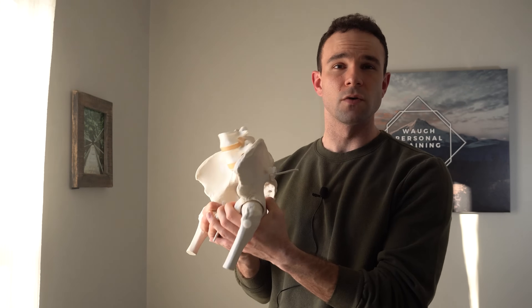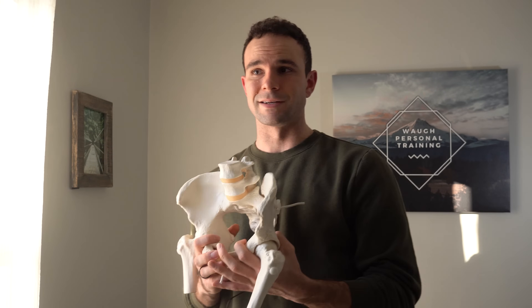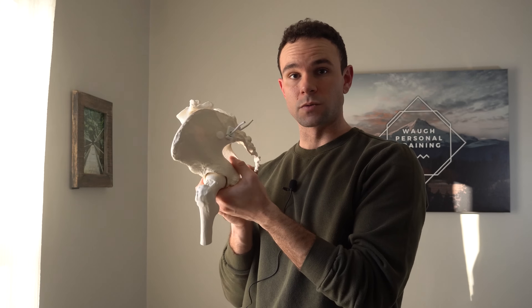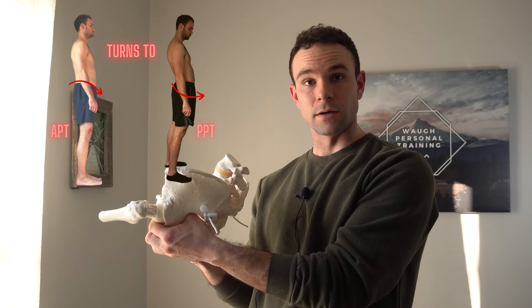With a posterior pelvic tilt or sway back posture, it's basically been so far forward in this anterior pelvic tilt that your body says we need to find a more neutral position. But it can't, because it has all these tight muscles and compressive stuff on the back. So your body just goes: since we're already forward, what if we just scoop our hips underneath us? And that's going to look like the low back and the butt are just smashed forward.